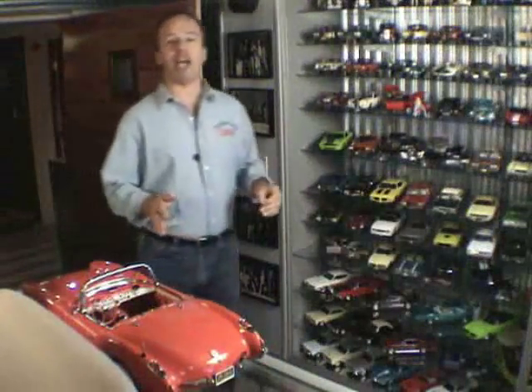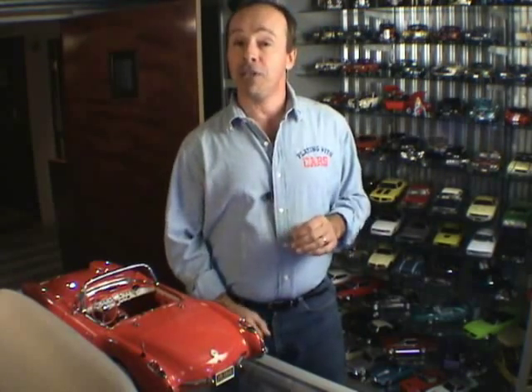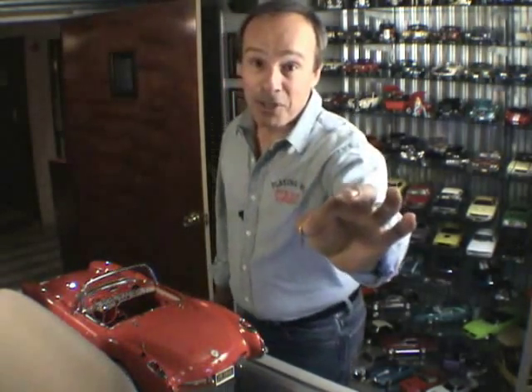Call it a binnacle, call it a cluster. Call it what you want — the dashboard is the most important part of any car. Hi, I'm Joe Kelly Jr., and this time around on Playing With Cars, we're going to check out GMP's brand new 1-6th scale Corvette dashboard. This thing not only looks like the real thing, it pretty much acts like it, right down to the keys.